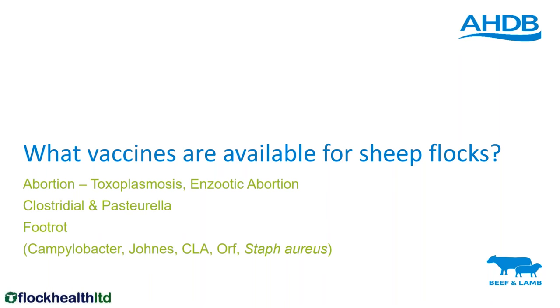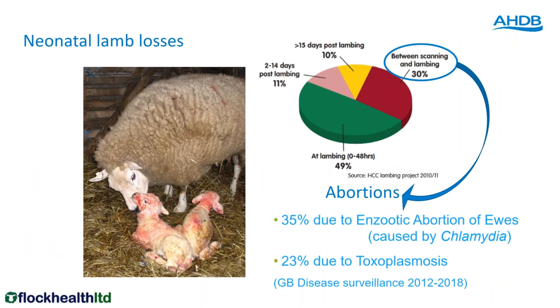What vaccines do we have available for sheep flocks? Abortion vaccines, clostridium and pasteurella vaccines, foot rot vaccine, and vaccines for other diseases. I'm going to concentrate particularly on abortion vaccines, the clostridium pasteurella vaccines, and the foot rot vaccine, and believe me that's still more than enough for one webinar.